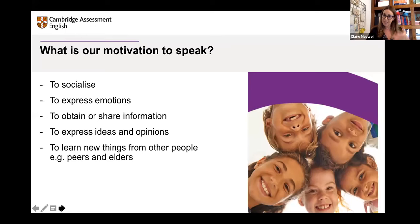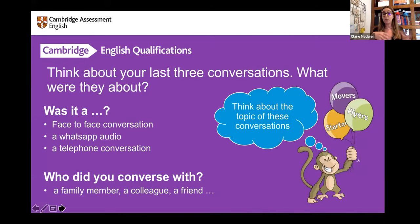How can this be translated into our classroom? I'd like you in the chat box to write about your last conversation — was it face-to-face, a WhatsApp audio, or a telephone conversation? Who did you converse with — a family member, colleague, or friend? And what was the topic? Let's think about what gives us this motivation to speak. Can you write your answers in the chat box?